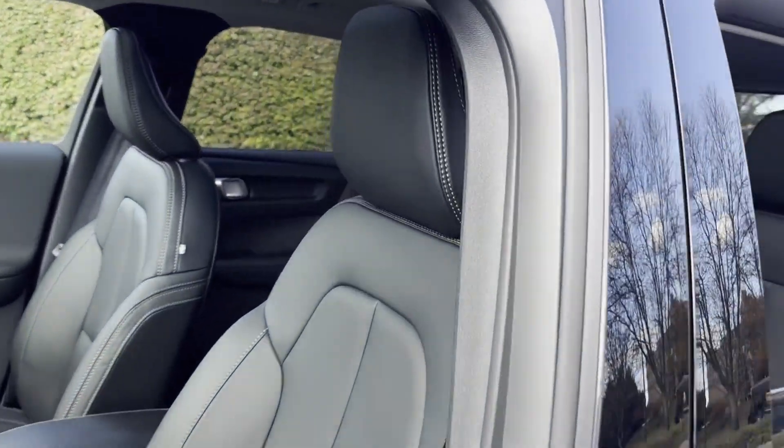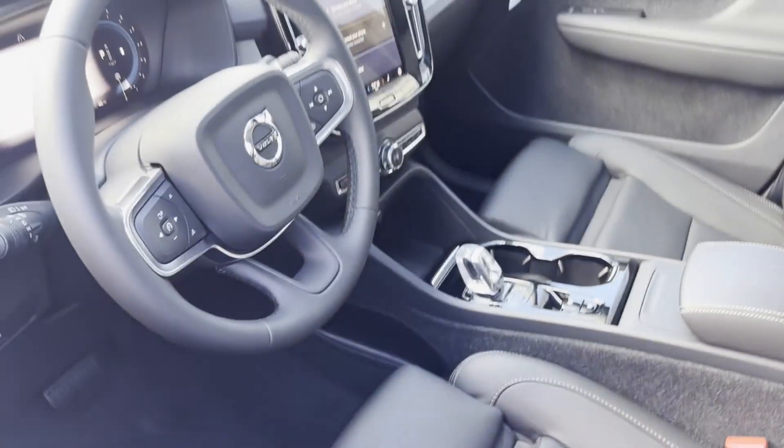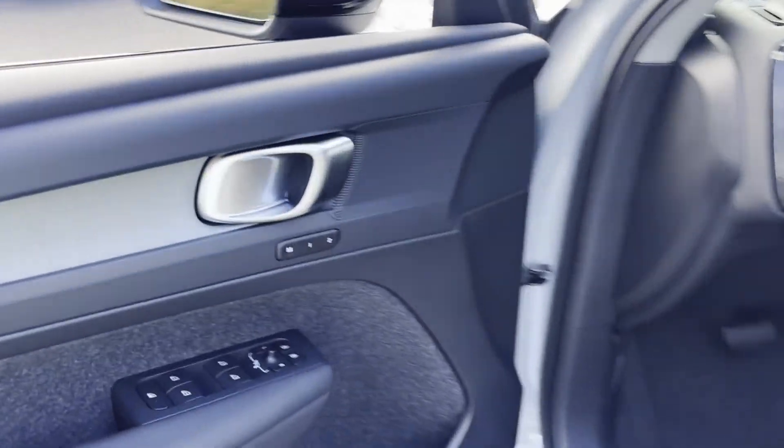Cross-traffic alert. Lane-keeping assist. Side-view mirrors with turn signals. Lane departure warning. Wi-Fi hotspot.